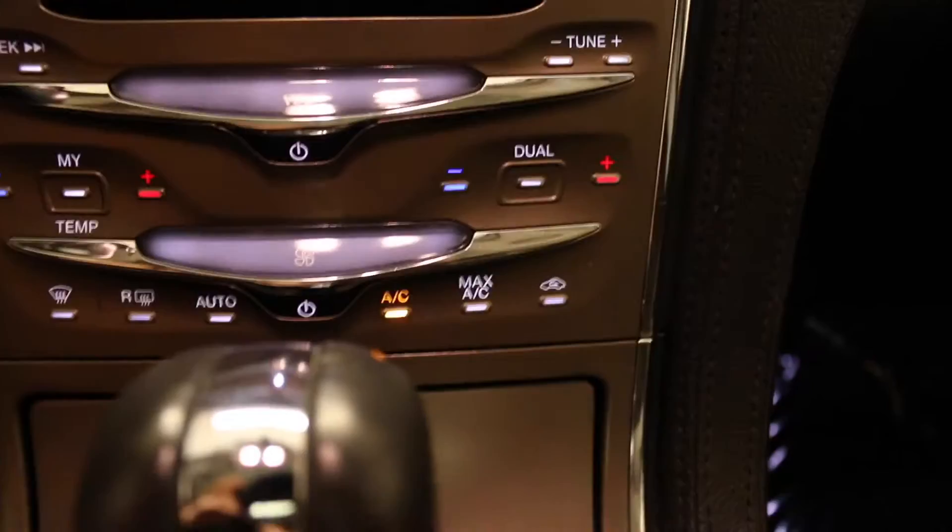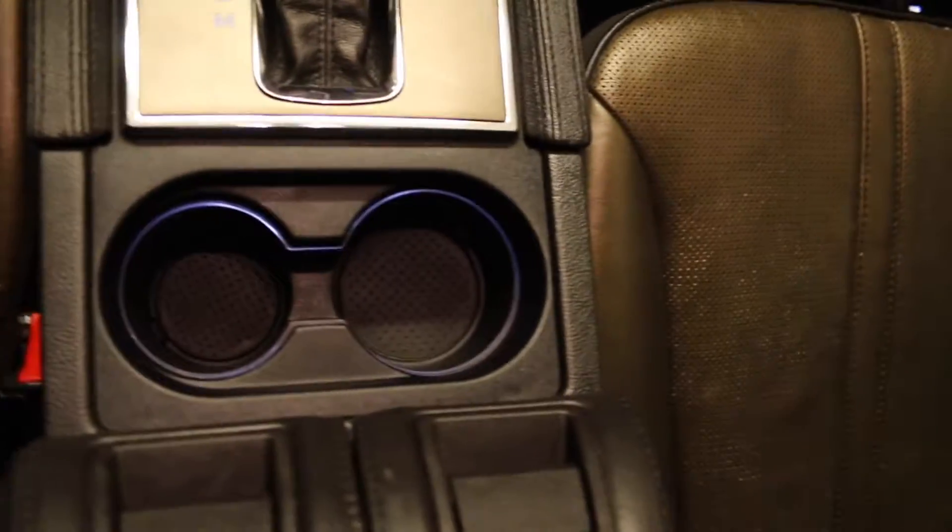Dual zone climate controls with air conditioning. Center storage with media inputs. Two center cup holders and a center armrest with storage.